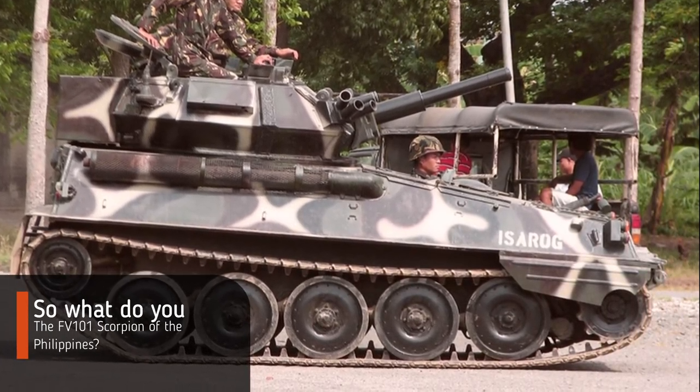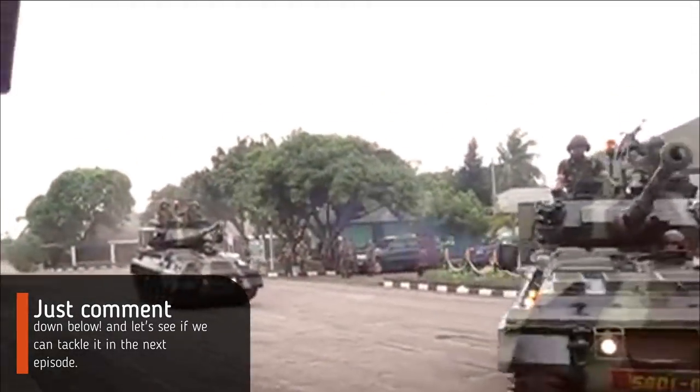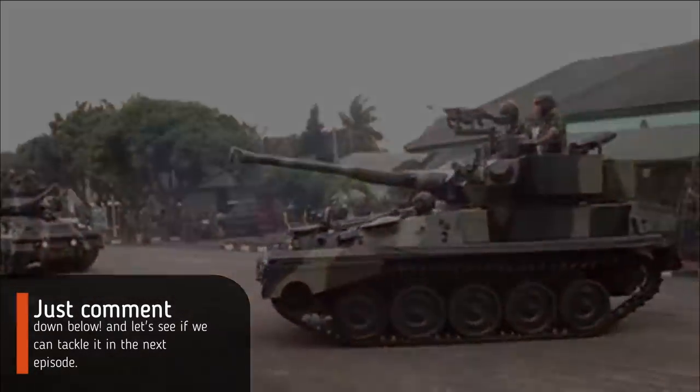So what do you think about the FV 101 Scorpion of the Philippines? Just comment down below, and let's see if we can tackle it in the next episode.